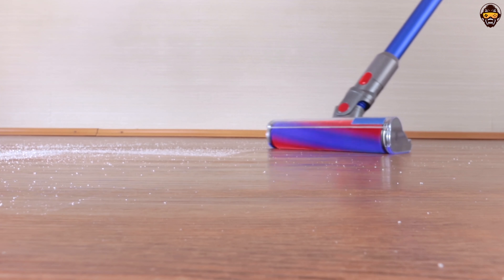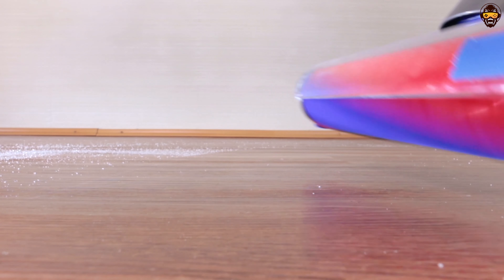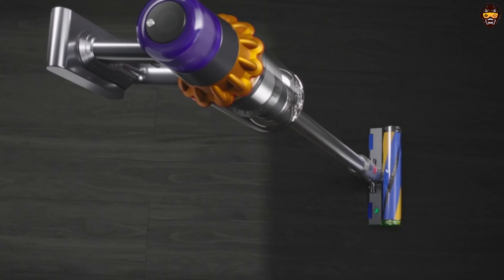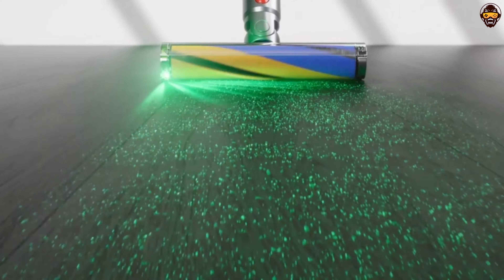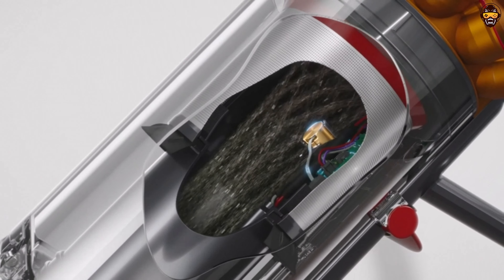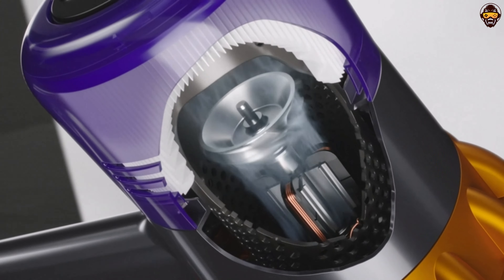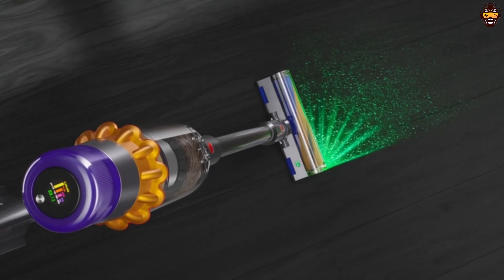In summary, the Dyson V15 Detect Cordless Vacuum Cleaner is a game-changer in the world of home cleaning. With its innovative laser technology, powerful suction, and intelligent features, it sets a new standard for efficiency and precision. The multicolor design adds a touch of style to its functionality. If you are seeking the best Dyson vacuum of 2023, the Dyson V15 Detect is a remarkable choice that will elevate your cleaning routine to new heights.